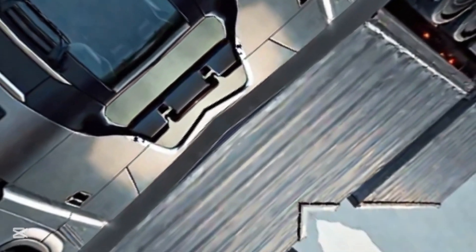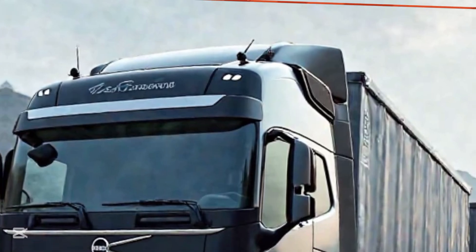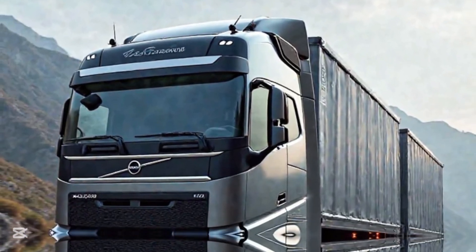Volvo didn't just build a truck — they engineered a smart machine designed for the future. Which feature impressed you the most? Let us know in the comments below.